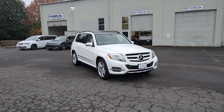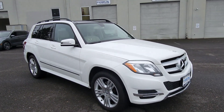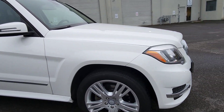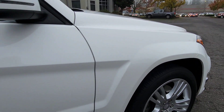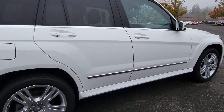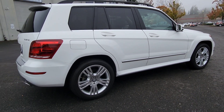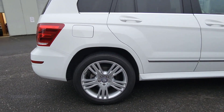Welcome to DAngeloAuto.com where today we're going to spend some time with our 2013 Mercedes-Benz GLK 250 Bluetech. We'll start by taking a quick walk around the exterior of the car, then we'll jump inside and press some of the buttons. If you have any questions, please contact us through our website at DAngeloAuto.com.